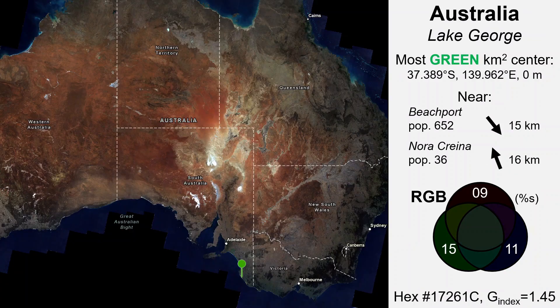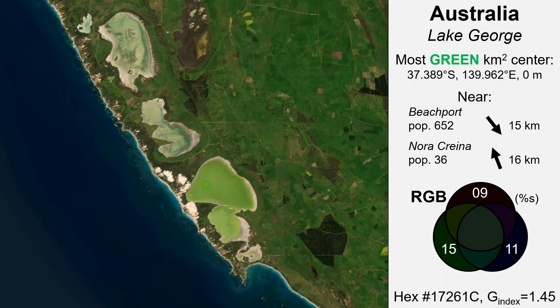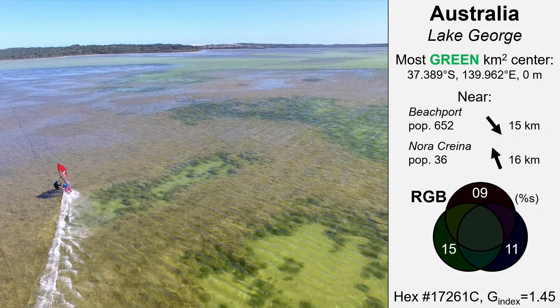Next greenest is Australia. Right against the beautiful southern coast is a small lake called Lake George. It's part of a chain of lakes susceptible to accelerated eutrophication due to human nutrient inflow, causing algae blooms and exacerbating invasion of aquatic weeds. The lake is very shallow, with an average depth of only about 1 meter. It's a site of recreational activities, such as windsurfing. The green coloration looks to be a result from bottom sediment reflection, algae blooms, and other aquatic vegetation.